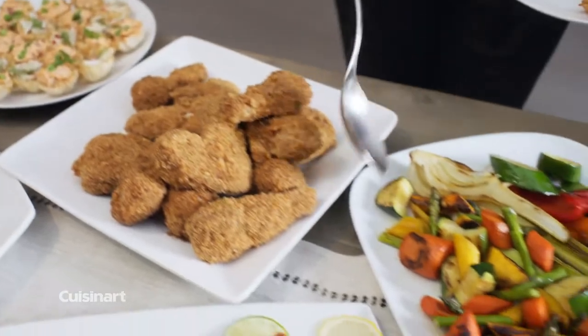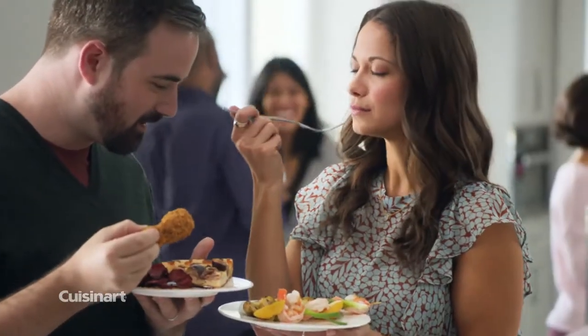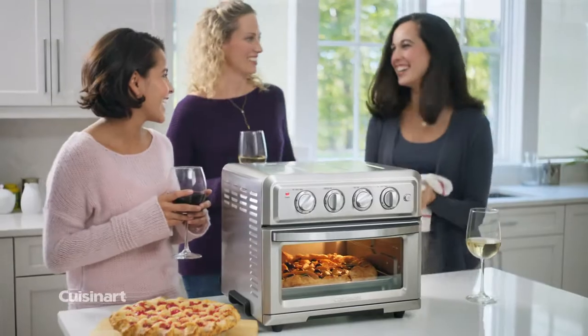Our innovative technology lets you fry food with ultra hot air and 98% less oil for healthier results and no messy cleanup or lingering odors.